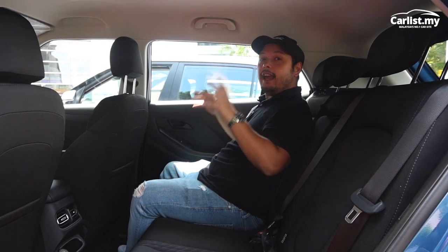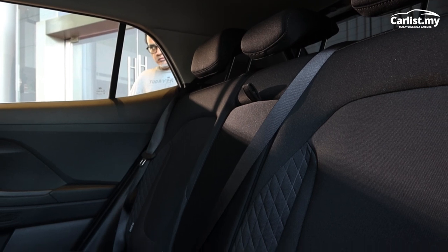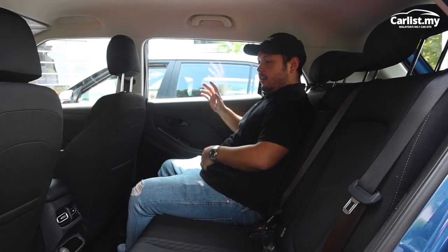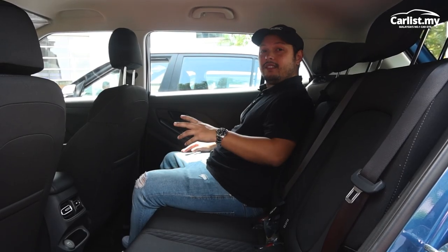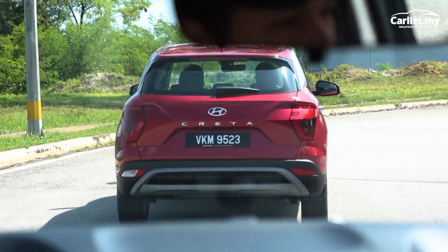Where the Hyundai Creta gets a lot of brownie points is at the rear. It is quite spacious — there's a lot of headroom, a lot of knee room, and the seats are very angled, leaning backwards, which is very nice. There are also some nice aircon vents with a swanky design, a charging port, and I can see myself travelling long distances and being comfortable back here. I really like it more than the front, unfortunately.